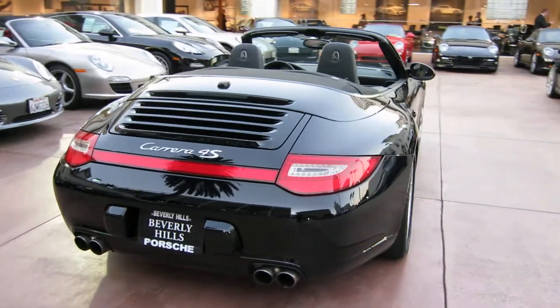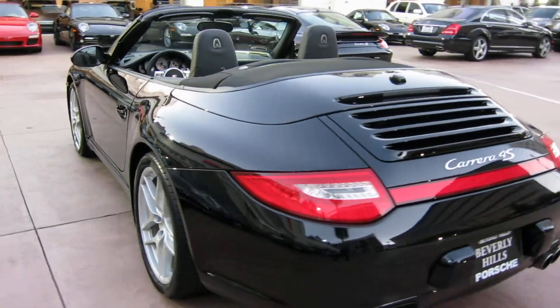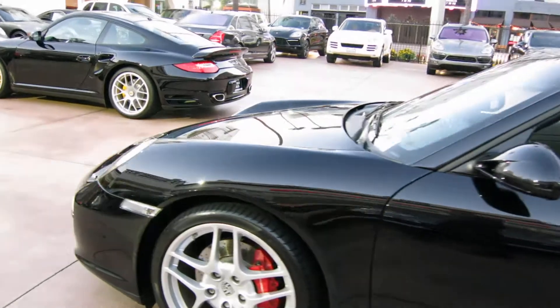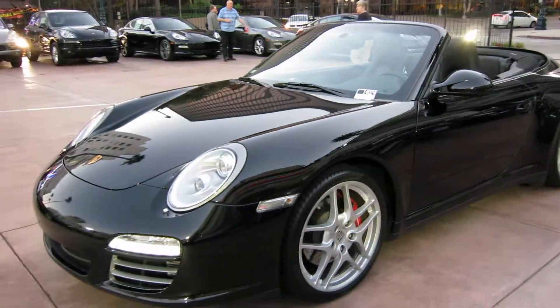Hello again, this is Ryan Perella here at Beverly Hills Porsche. It is Saturday, October 13th, about 6:15 p.m., and this is a 2010 Porsche 911 Carrera 4S Cabriolet.